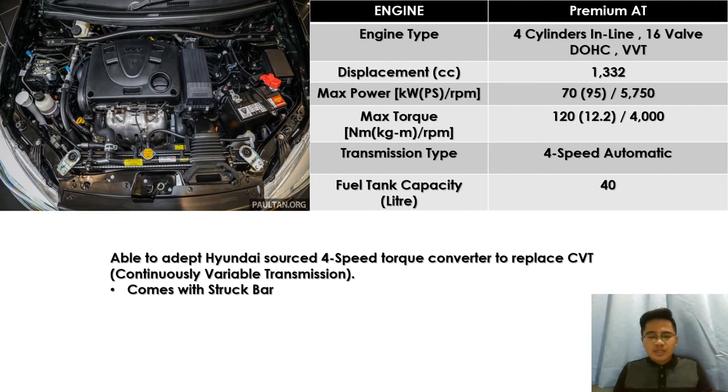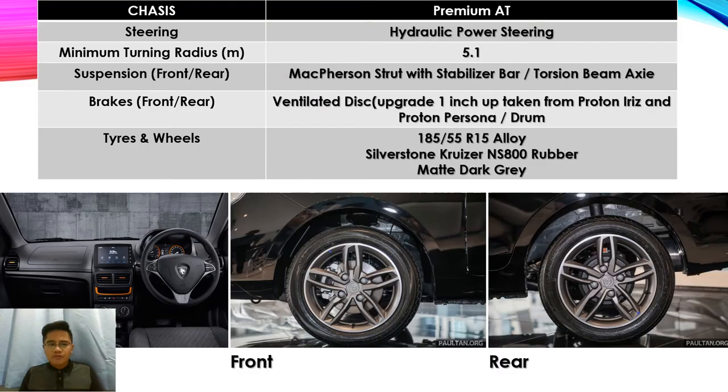The transmission type for the Proton Saga is a four-speed automatic. The Proton Saga was able to adapt a Hyundai-sourced four-speed torque converter to replace the CVT (continuously variable transmission). It also comes with a strut bar. The fuel tank capacity is 40 liters.